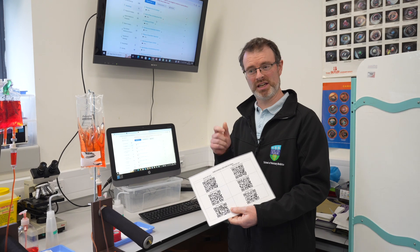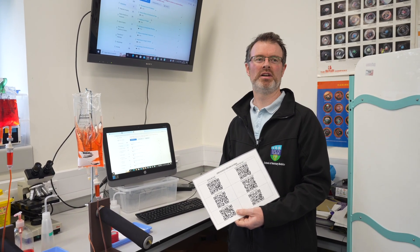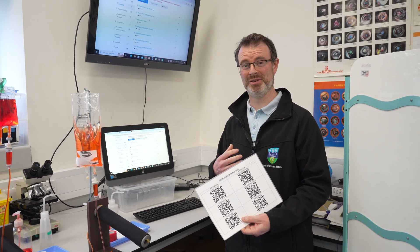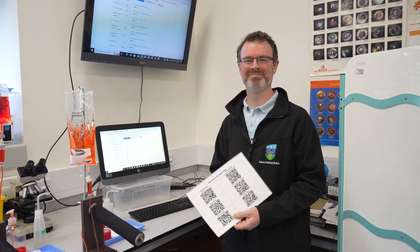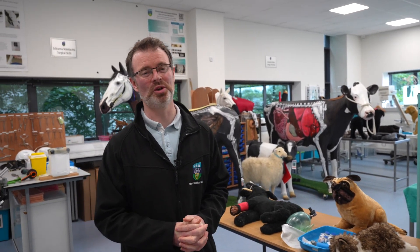It just means you can access the resources to refresh yourself and check whether you're doing it right, though I'm always here anyway to help you. Hopefully we'll see you here in person — as I say, you're always welcome, the door is always open and I look forward to seeing you.